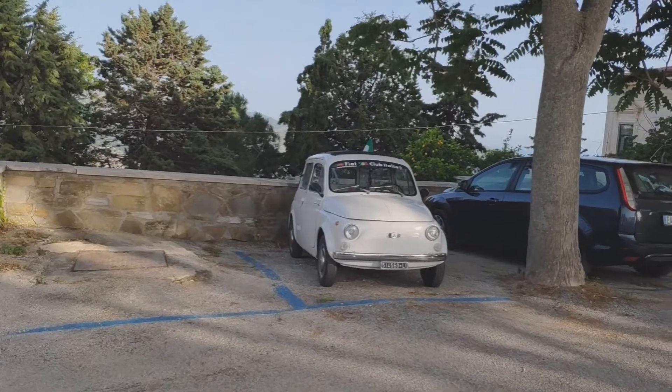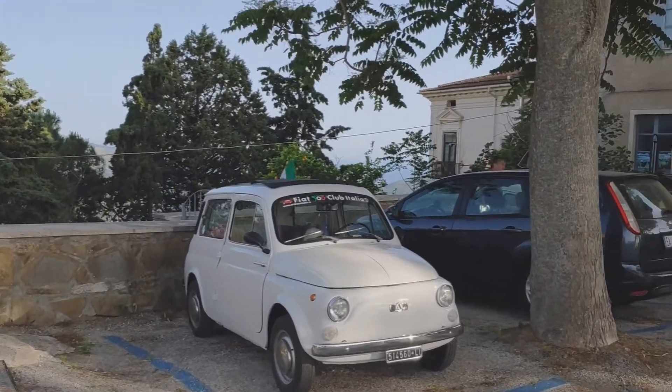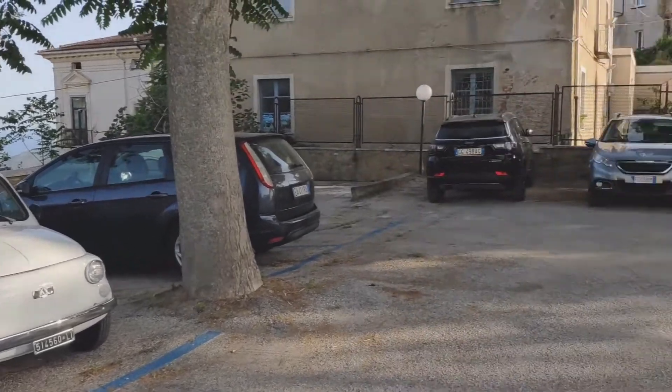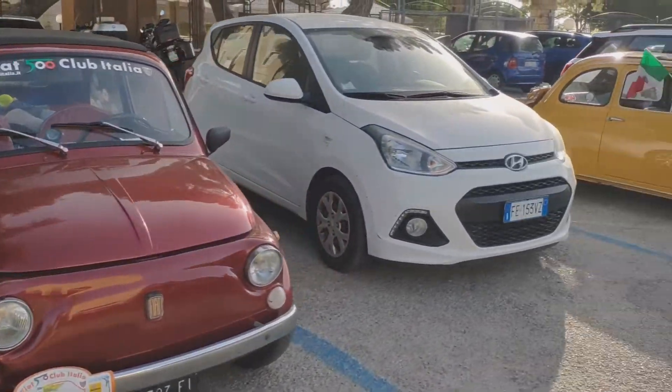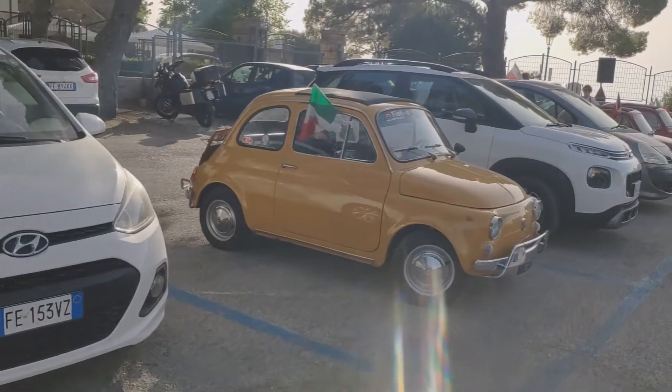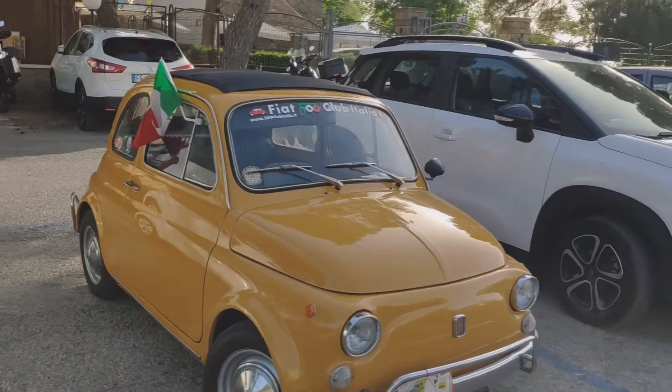As we returned to the car park, suddenly we found a lot of Fiat Cinquecento. It looks like there is a Fiat Cinquecento club here — a meeting of some sort — all sorts of different colours of Fiat Cinquecento.